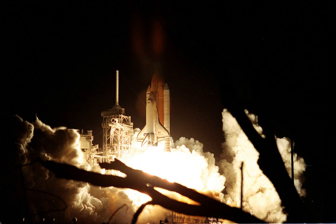STS-92 was an ISS assembly flight that brought the Z-1 truss, control moment gyros, pressurized mating adapter 3 mounted on a Spacelab pallet, and two DDCU heat pipes to the space station.